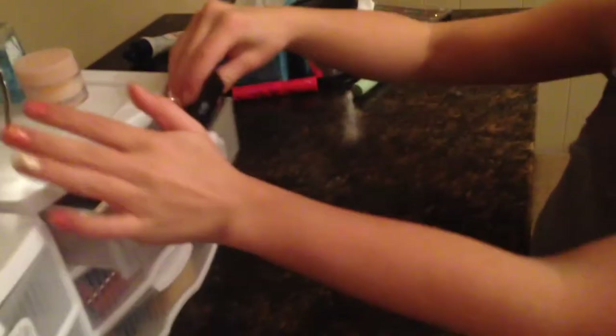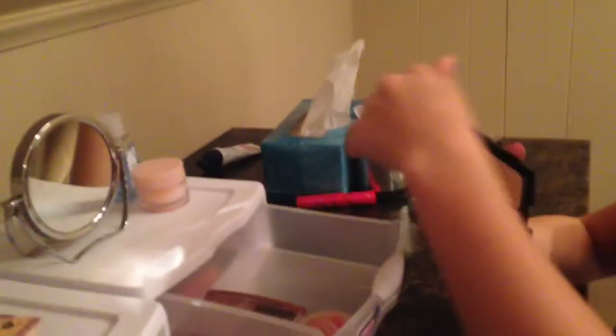I have this Revlon cream eyeshadow in Precious Metals. Since one of my last palettes had blush and bronzer in it, this is the second one — it has blush and bronzer. This is the elf contour palette which just has blush and bronzer. Then this Maybelline Fit Me bronzer, and this Tree Bouncy blush — I use that in my eyeshadow palette as well.